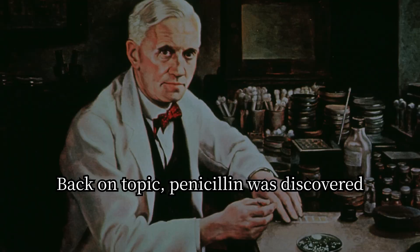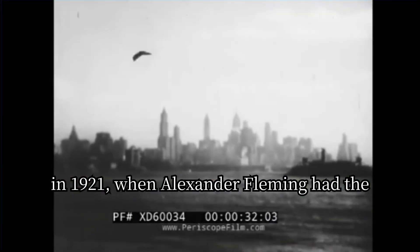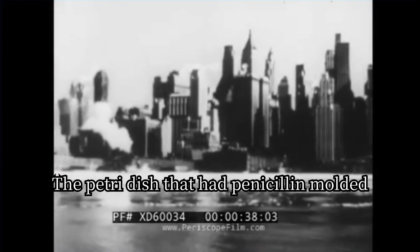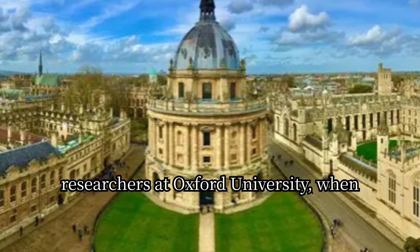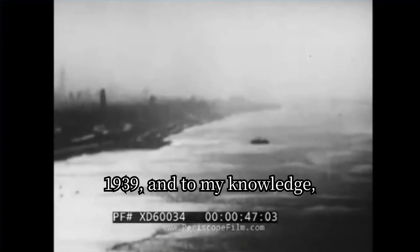Back on topic — penicillin was discovered in 1921 when Alexander Fleming had the common cold. He placed his mucus in Petri dishes and watched them closely. The Petri dish that had penicillin mold showed that bacteria wouldn't grow on the mold. The next steps for penicillin were with researchers at Oxford University, who had major breakthroughs starting in 1939 and continued this research until the end of the war.